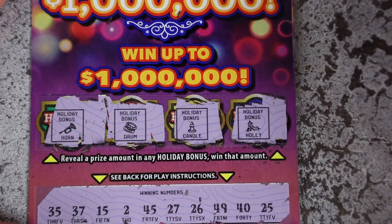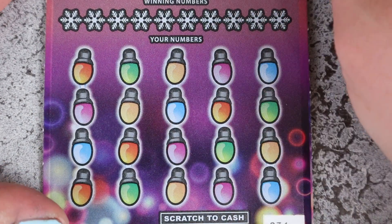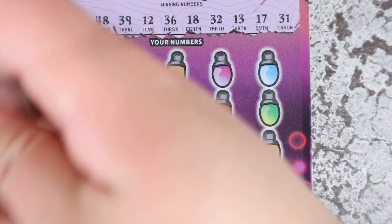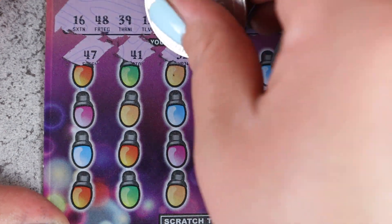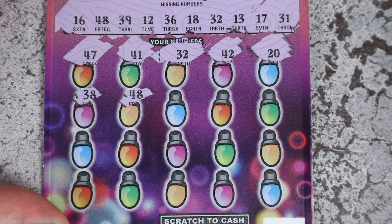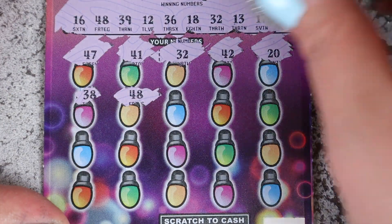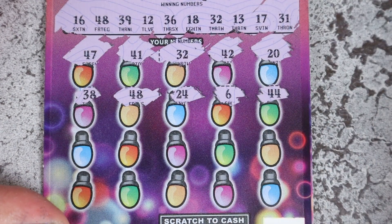Ticket 34, last ticket of the day — can we get a win? Show me some Christmas love! 16, 48, 39, 12, 36, 18, 32, 13, 17, and 31. We got 47 and 41. 32 — matching 32, we got a win, that's beautiful! 42, 20 — we love winning! 38 and 48 — we got 48 as well, lovely! So 32 and 48, keep them coming. 24, 6, and 44.